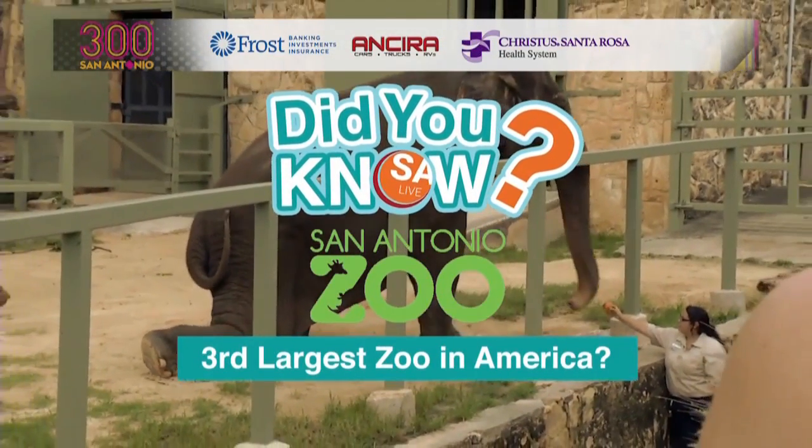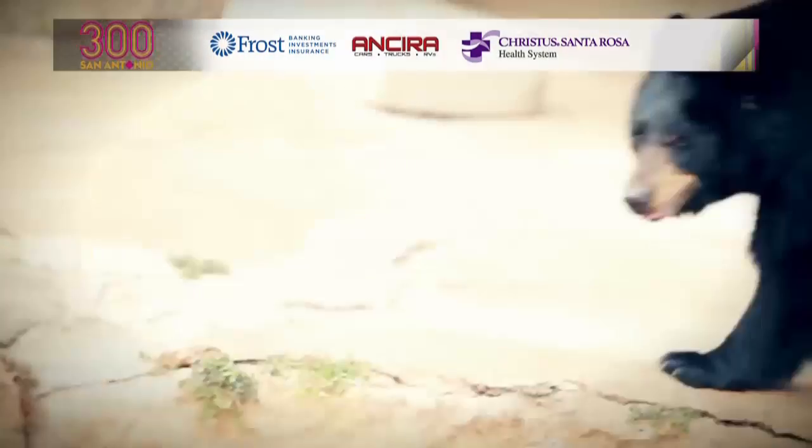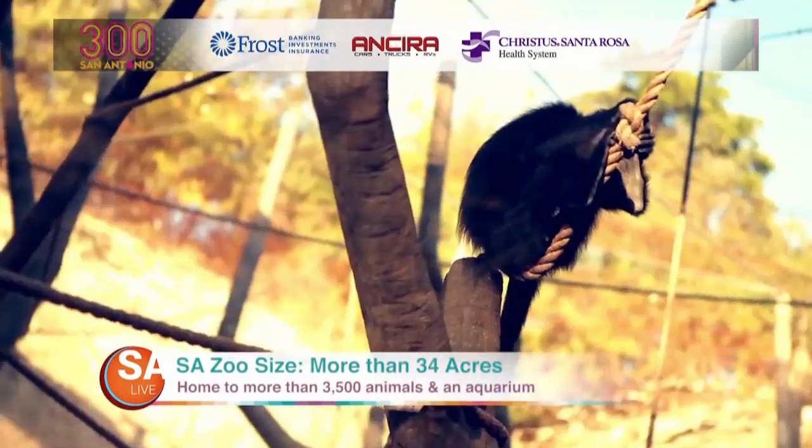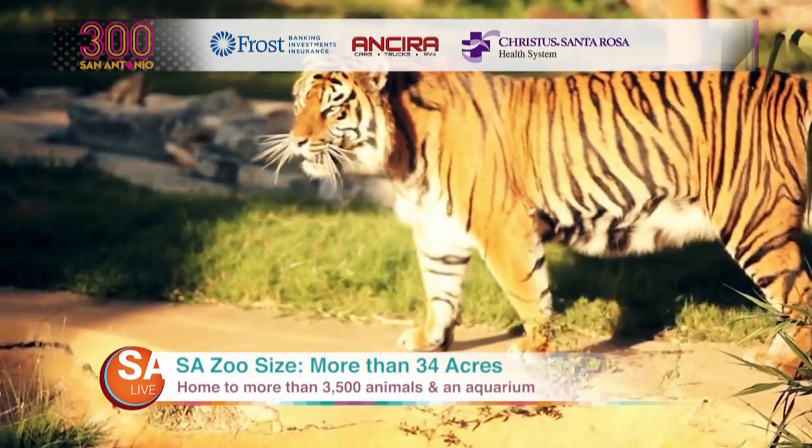Did you know that the San Antonio Zoo is the third largest zoo in America? That's right! Our favorite zoo stretches over 34 acres and houses over 3,500 animals and an aquarium.